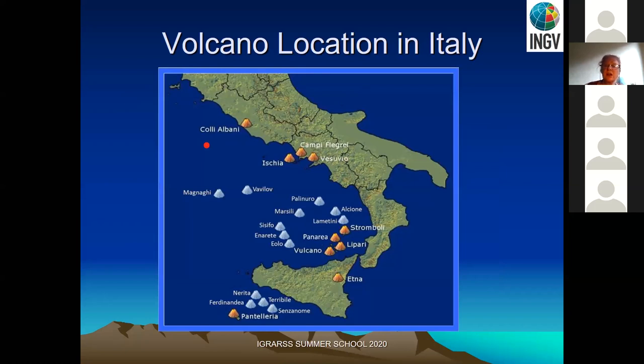Some volcanoes are in the sea — many are below water, and some are on islands like the Aeolian Islands. We have Etna in Sicily, and Vesuvius and Campi Flegrei near Naples. There are also not completely extinct volcanoes near Rome such as the Colli Albani. There are also many underwater volcanoes that are still very active and under monitoring by INGV, like the large Marsili volcano.